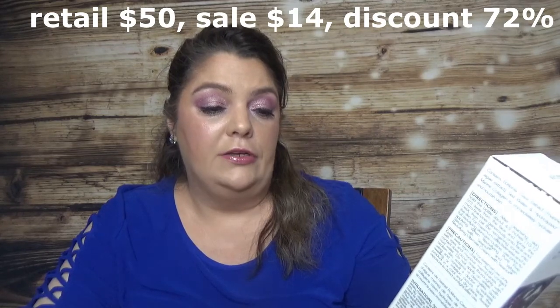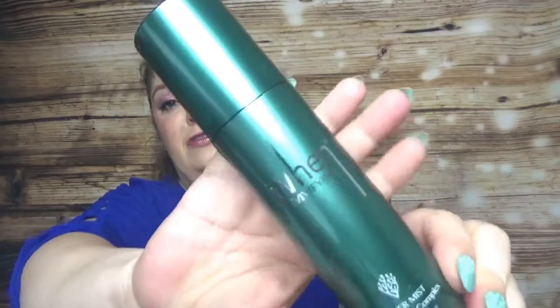I think I have one more skincare product — this one is from WEN. It's a toner mist with a marine complex, and it looks like this. I love especially in summer — and not only — all kinds of mists and toners and things like that. It has pretty cool packaging and comes with 4.2 ounce, which is quite a great size.